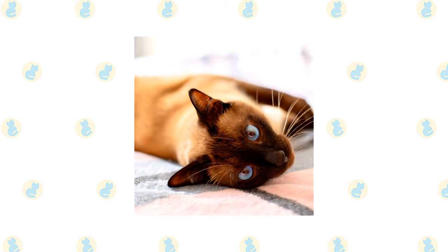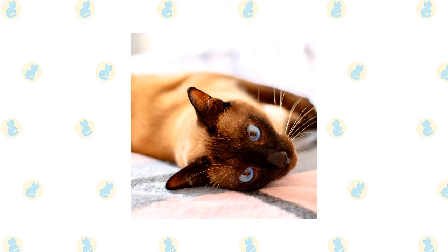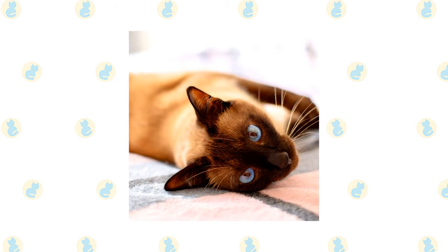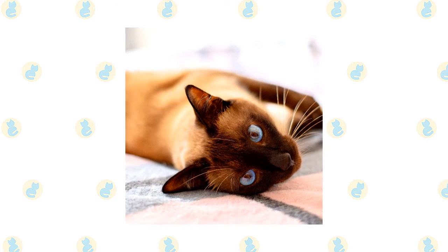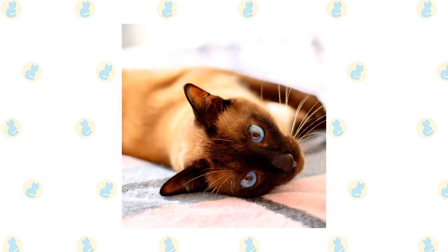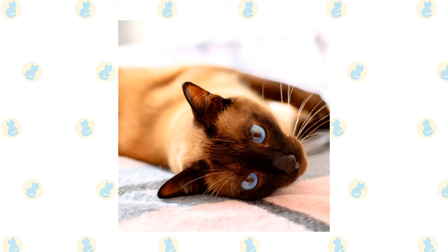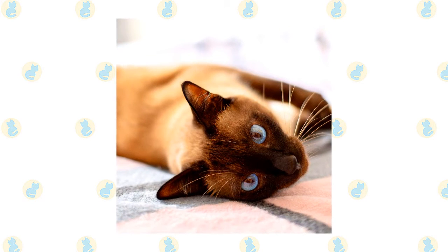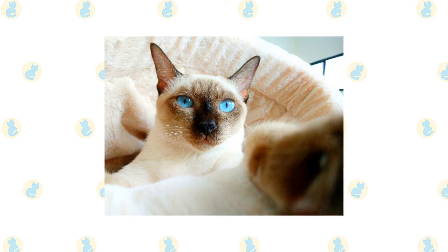Perhaps the most important thing to know about Siamese cats is they are talkative and opinionated. They will tell you exactly what they think in a loud, raspy voice and they expect you to pay attention and act on their advice. Siamese cats are extremely fond of their people — they like to be helpful and will follow you around and supervise your every move. When you are sitting down, a Siamese will be in your lap, and at night he will be in bed with you.